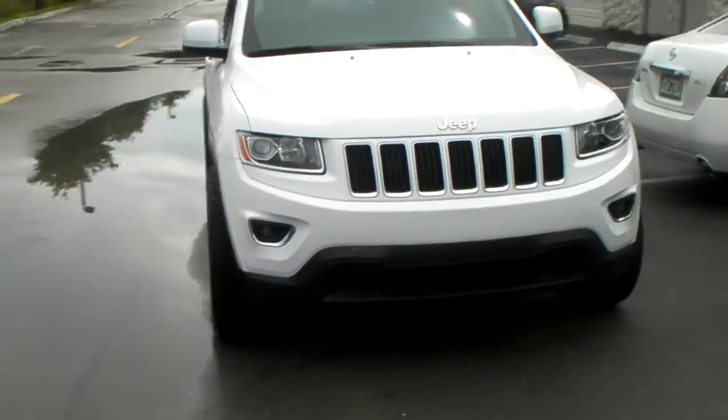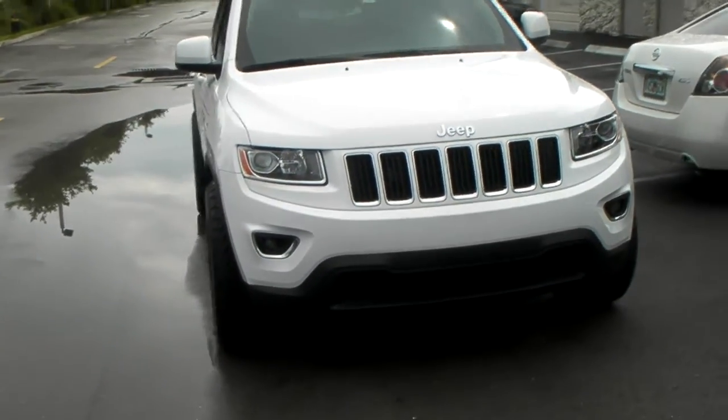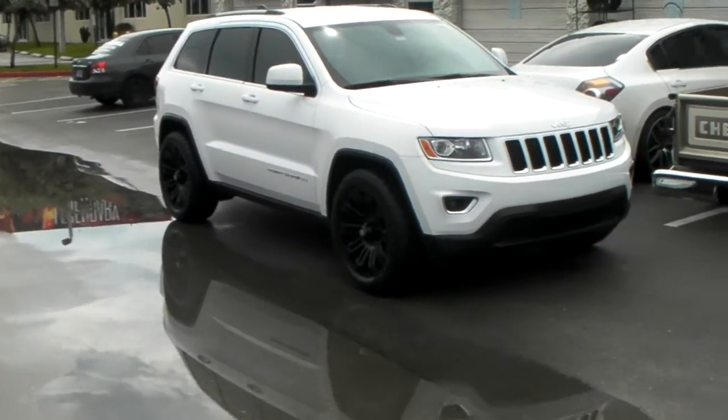This is a 20x9 with a zero offset. You can see it sticks out the fender well just a little bit. We also have a 285/50-20 Falcon Wild Peak AT tire on.